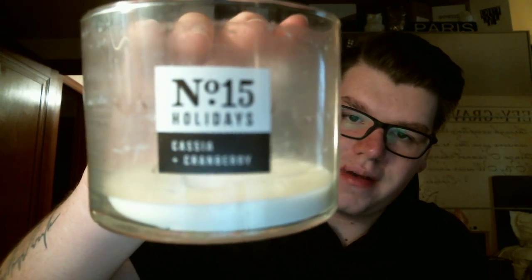I finished one of their holiday candles from last year, which I believe is back this year. It is the Casilla and Cranberry, which to me just smells like a fresh cranberry. There's like super spicy notes, but then there's like a crisp, fresh — like you push on a cranberry and it pops. Like it will fly across the room — it's so fresh. That's exactly what it smells like.